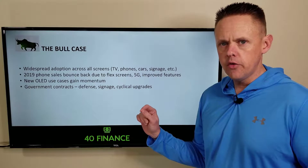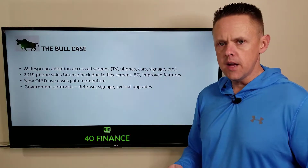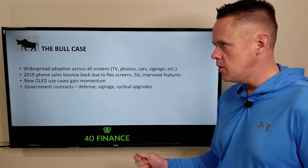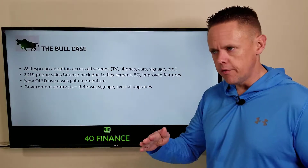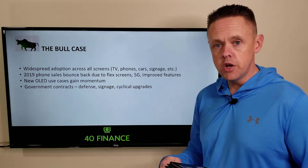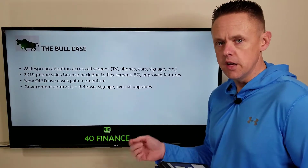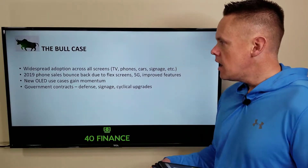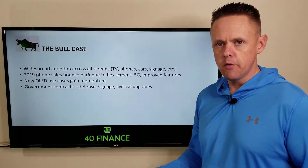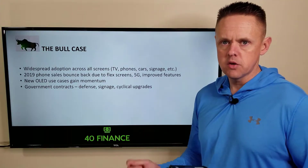One big notable advance is that you're going to start seeing flip phones come back for current smartphones. Samsung is supposed to premiere a folding phone this year, and the only reason that's even possible is because of OLED screens. If that flip phone becomes popular in any shape or form, bigger than Samsung anticipates, then right off the bat you have a bull case for this stock.